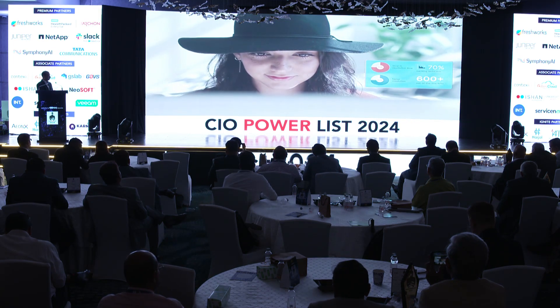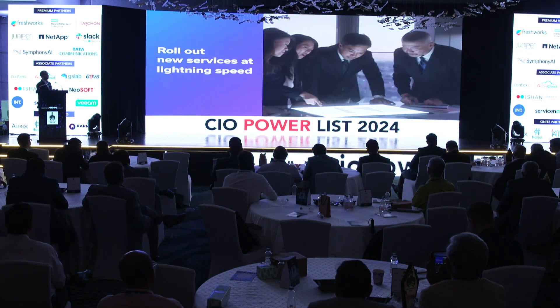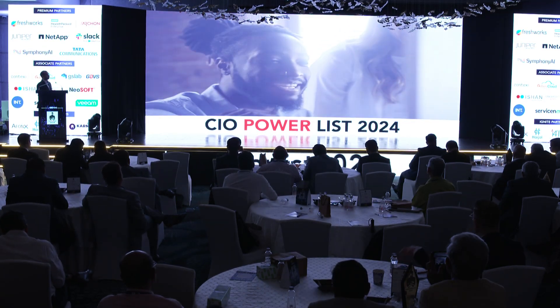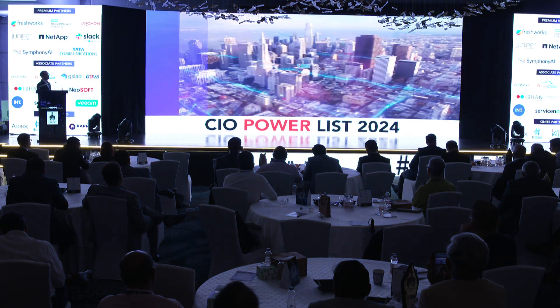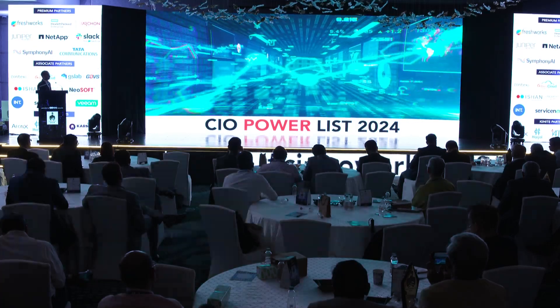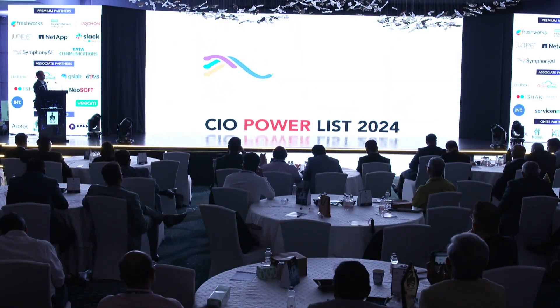With SymphonyAI, you can deliver rapid business value. It enables you to roll out new services at lightning speed, ensuring your organization stays ahead of the competition. SymphonyAI can help achieve up to 50% faster resolution of service requests. Experience the future of IT and enterprise workflows. Embrace rapid business value and unlock the full potential of your organization with SymphonyAI.